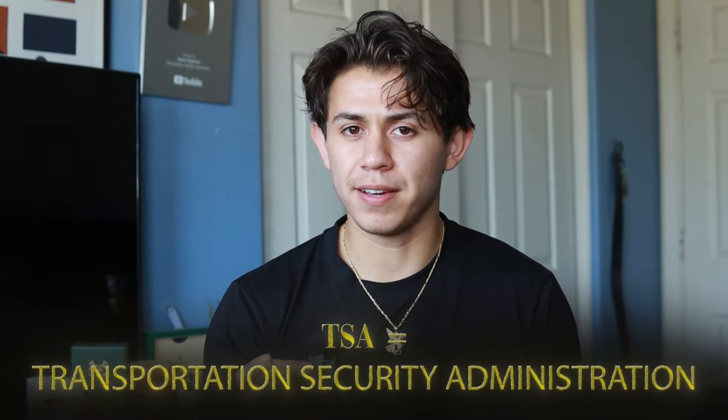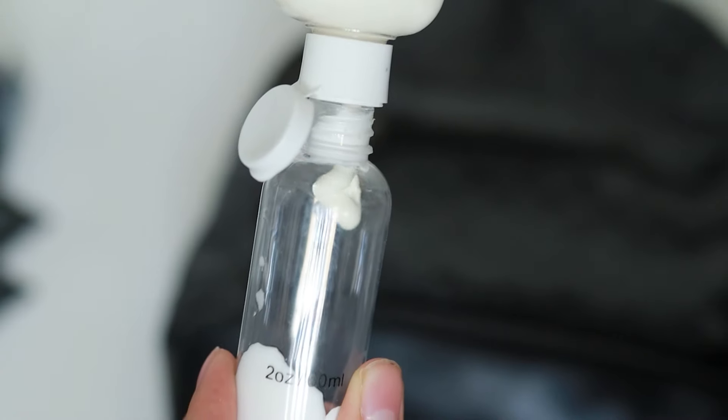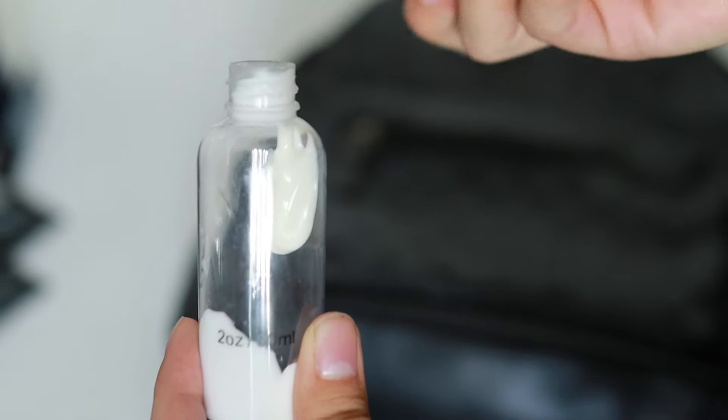The size of these depends on whether you're driving or flying. I've learned my lesson — TSA has made me throw out plenty of things. So if I'm flying, I go to Amazon or Target and get these little containers so I can put in shampoo or whatever I need. That's just how I make sure TSA isn't bugging me too much.